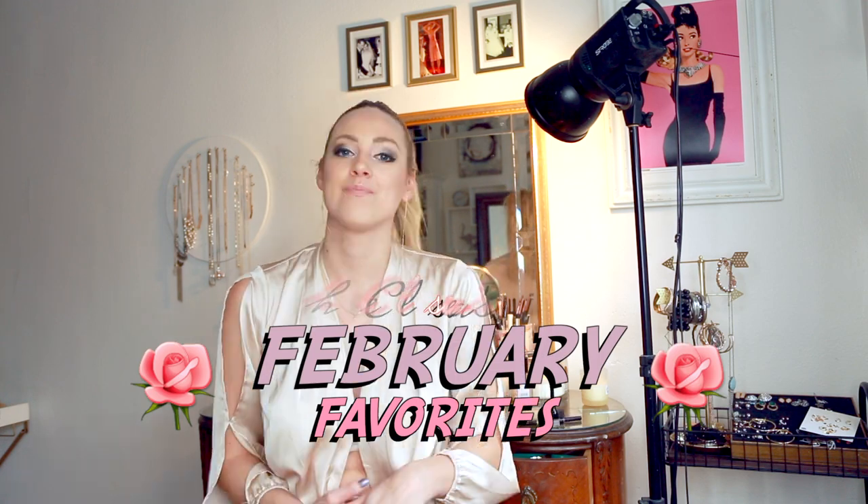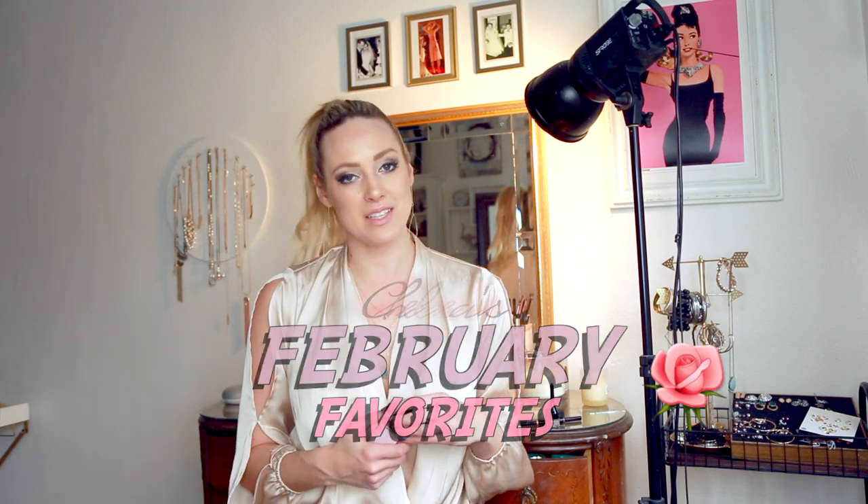Hey guys, welcome back to my YouTube channel. My name is Chelsea Smith and today I'm going to be reviewing my February favorites. My birthday was last week and Trevor, bless his heart, got me some stuff from Victoria's Secret.